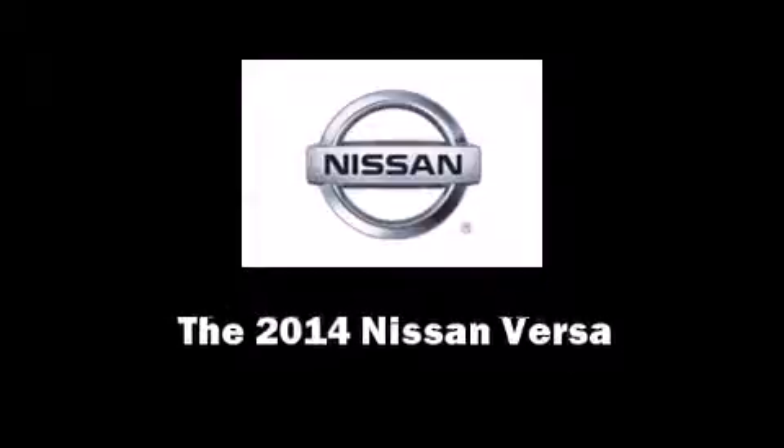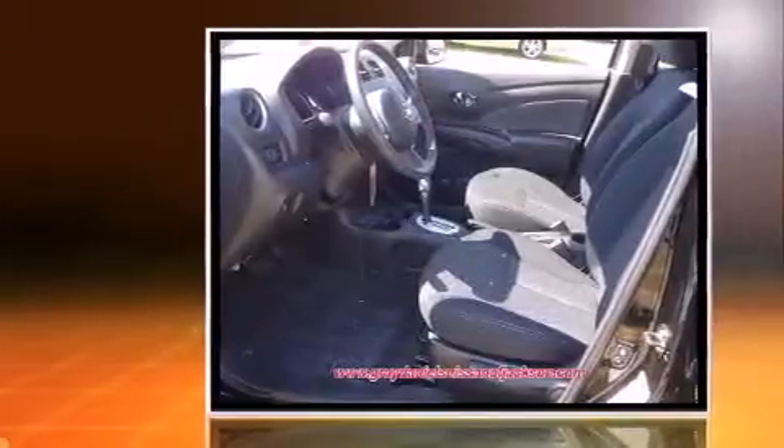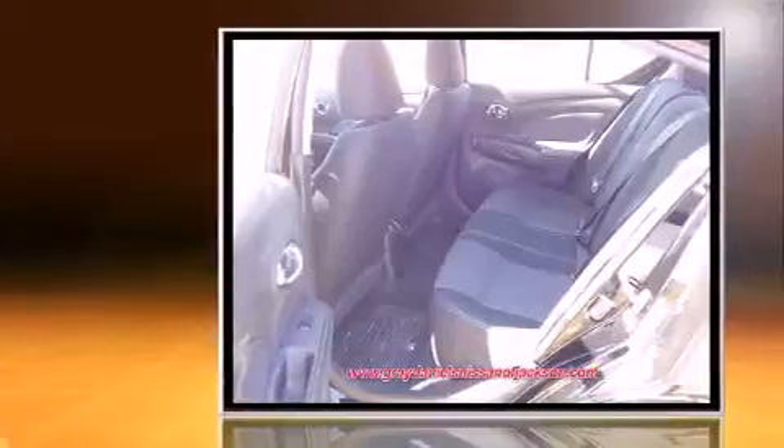Sensibility and practicality define the 2014 Nissan Versa. This four-door, five-passenger sedan offers the latest in technological innovation and style.